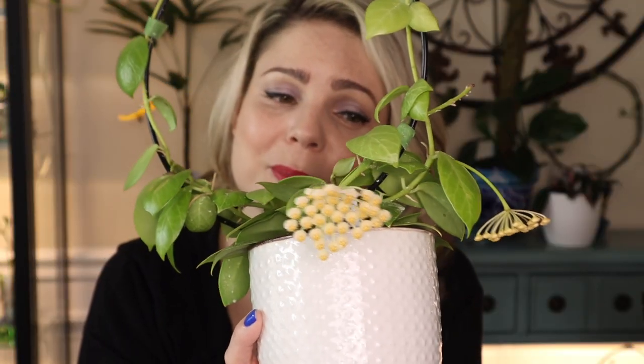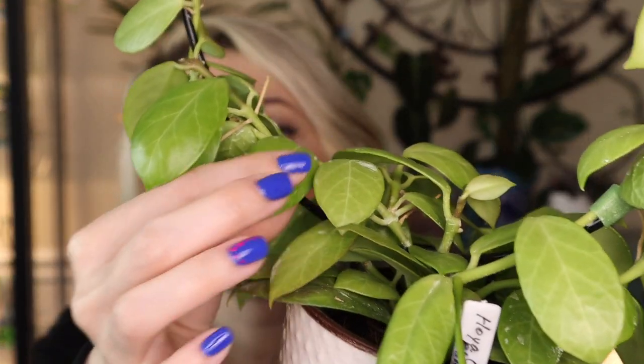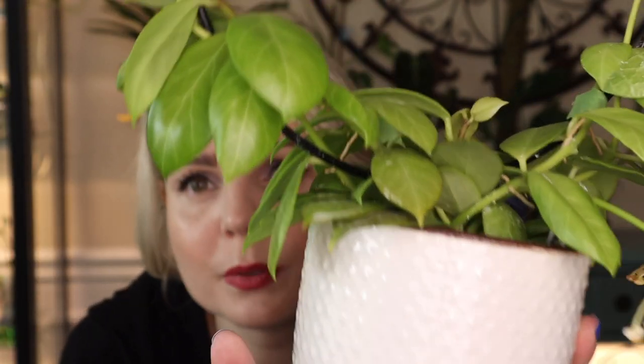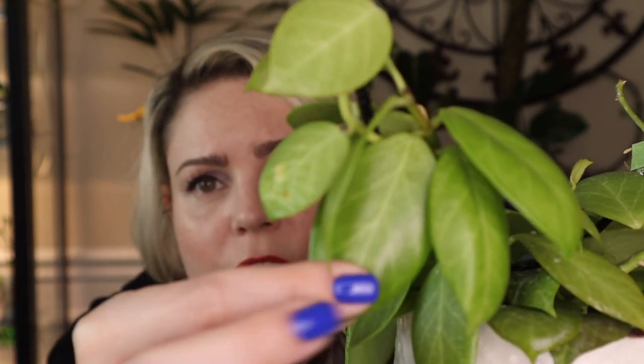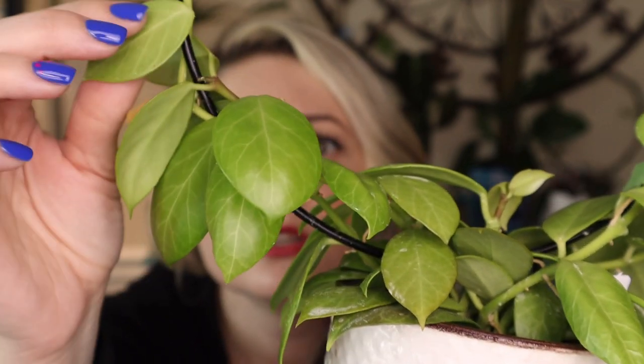Let's recap the care for this Hoya. I keep her on a north window in just regular northern window light and she seems to enjoy that - otherwise she would not produce all these beautiful blooms. I keep her in a four inch pot and I water her once every couple of weeks. I just watered her because she was getting really dry. The best way to water this Hoya is by feeling the leaves - if they are firm then you don't need to water.